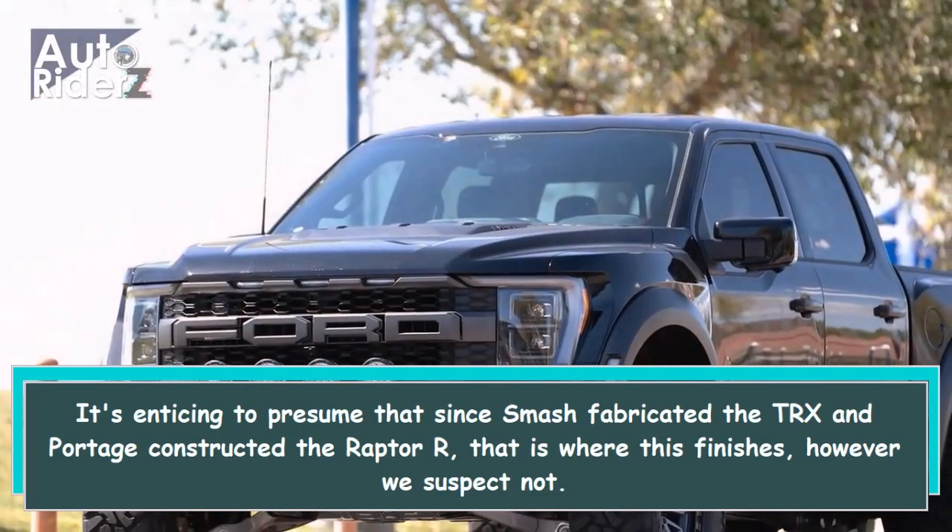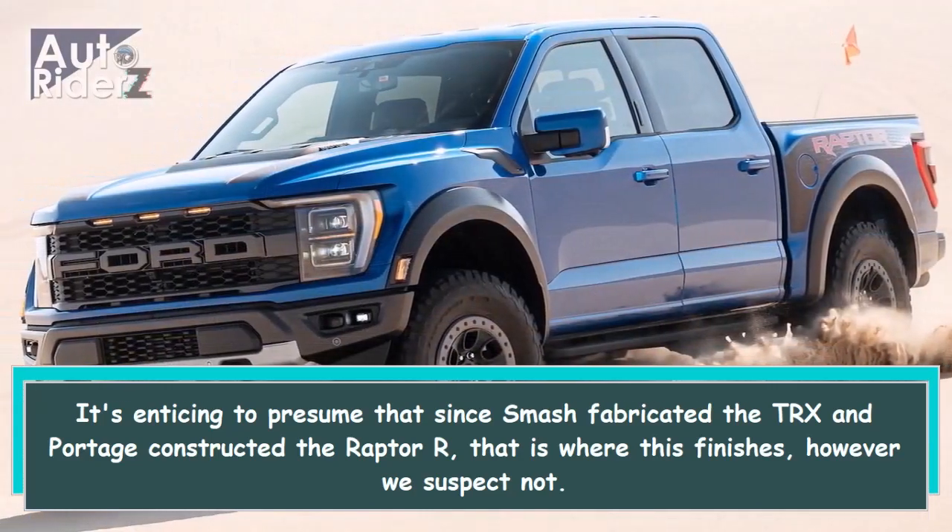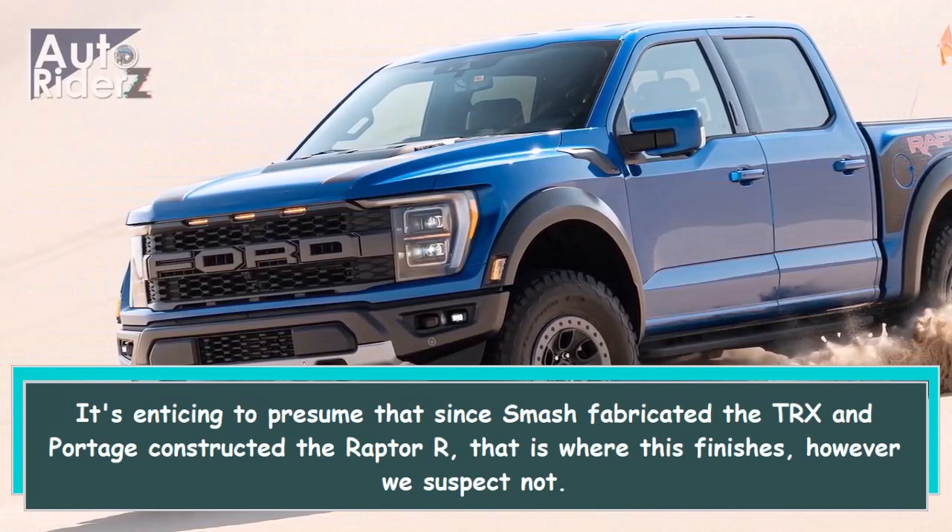It's enticing to presume that since Ram fabricated the TRX and Ford constructed the Raptor R, that is where this finishes, however we suspect not.